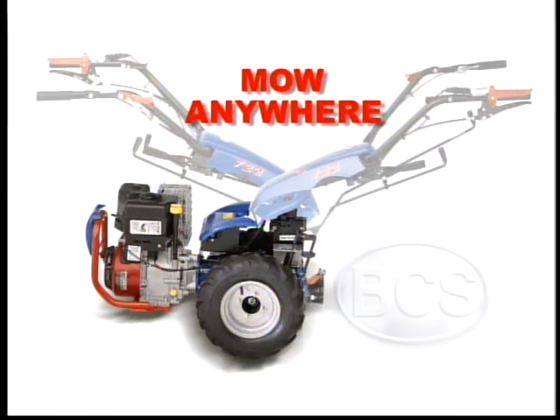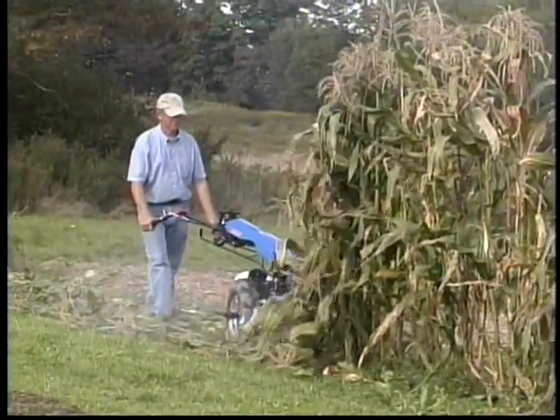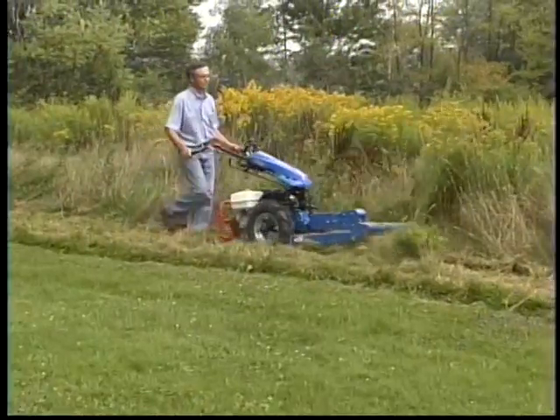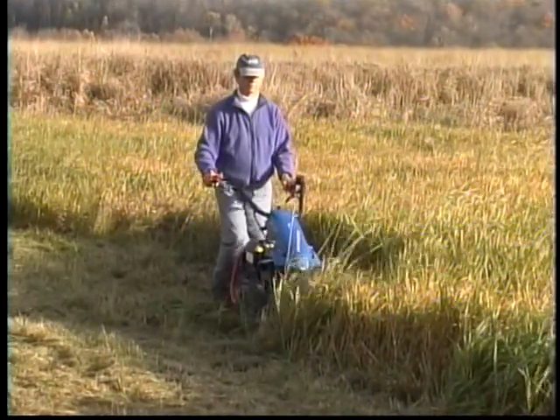Mow anywhere. BCS offers a wide range of mower attachments to accommodate an equally wide range of mowing needs. Whether you're maintaining a manicured lawn or taming that overgrown area out back, BCS provides you the right mower for the job.